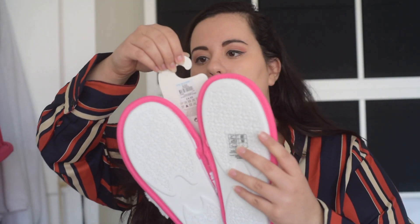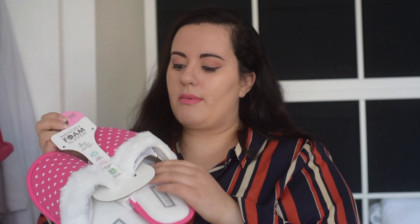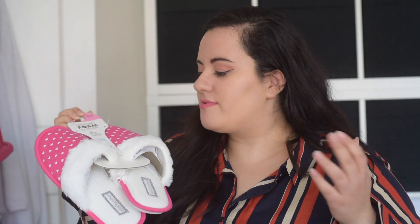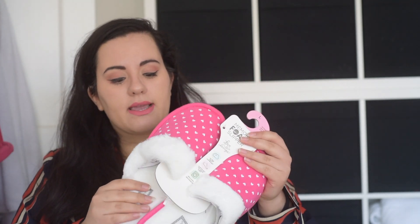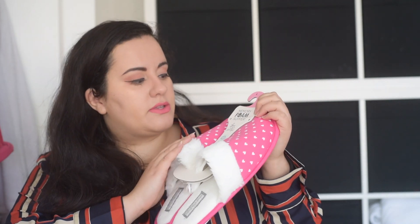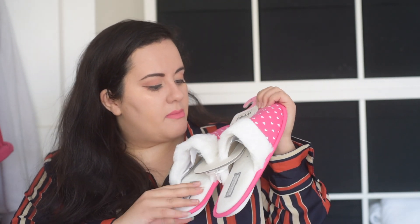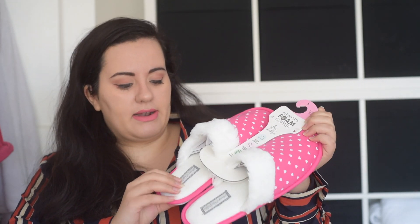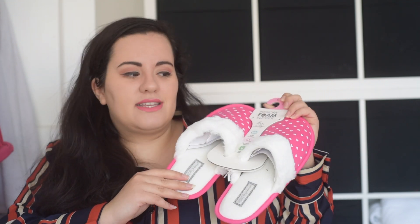Then I got these memory foam slippers for £4. I love myself some good slippers but I really needed some new ones — my current ones are a bit tatty. I thought I'd buy some for the trip and then obviously use them when I come back. These are so soft and they have little cute heart details. They're memory foam, so that's good — just a comfy pair of slippers.